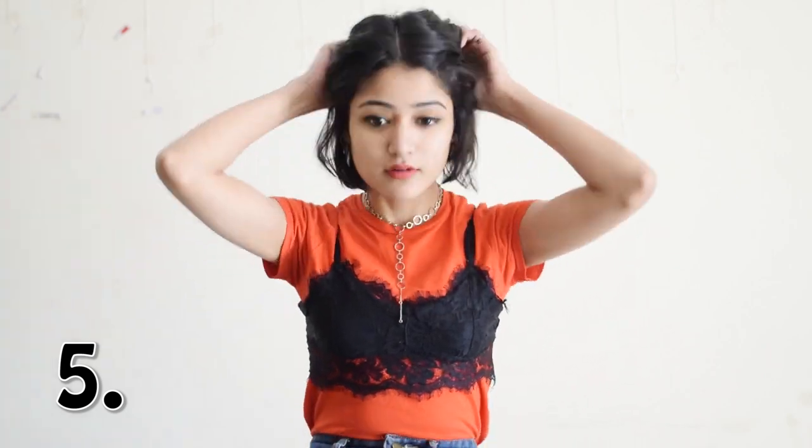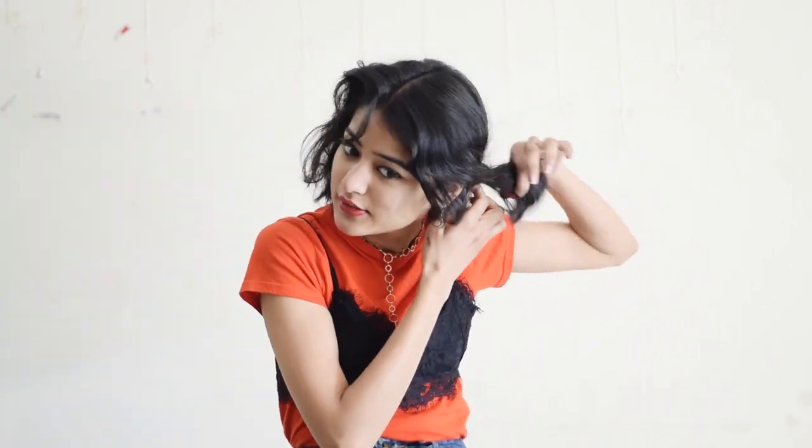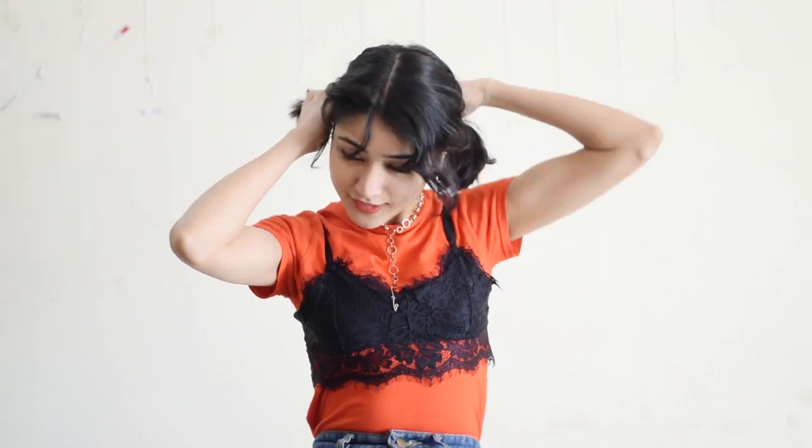Fifth one is this super cute toddler style which you can achieve by just taking a middle partition of your hair and then loosely tying the side ends with a rubber band. Wear your glasses to look stylish.